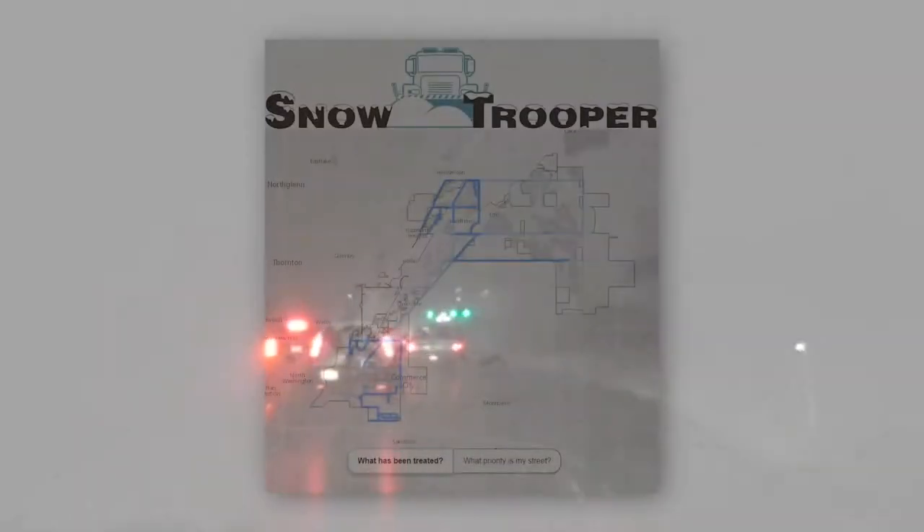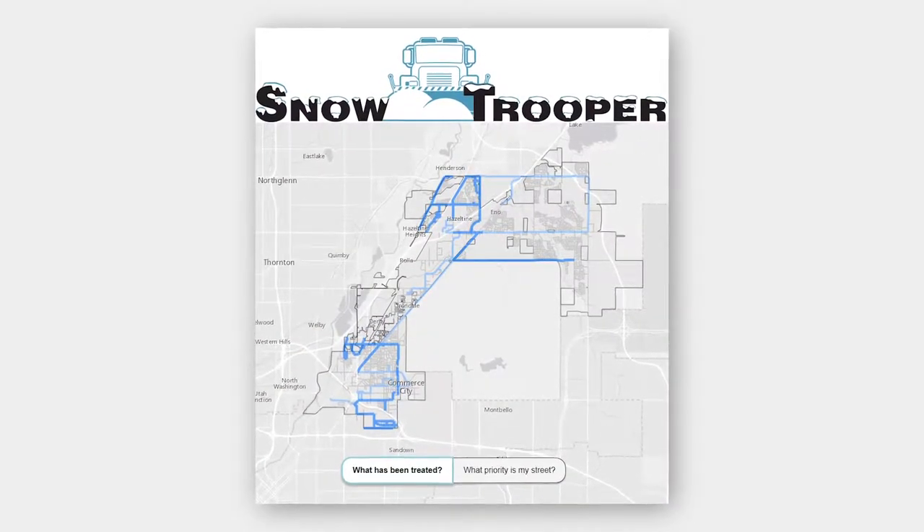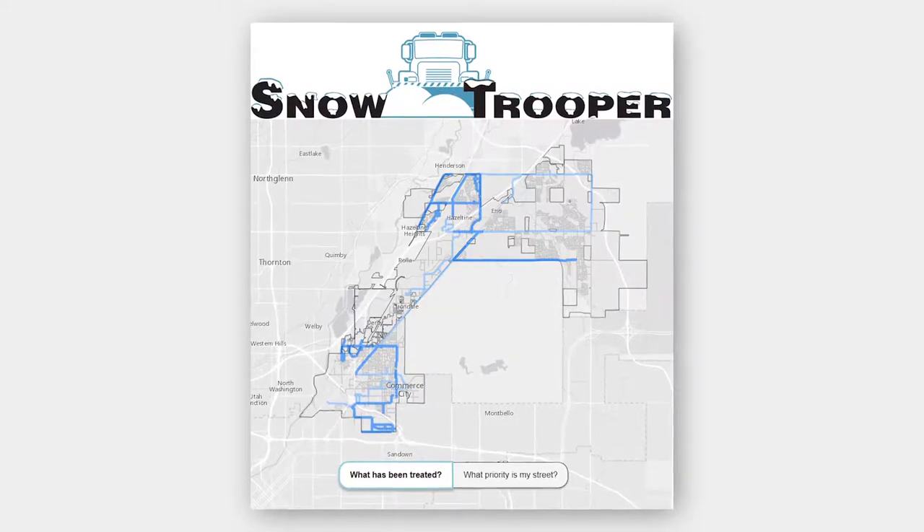Ever wonder about street conditions after a snowstorm? Applications like Commerce City's Snowtrooper snowplow mapping provide residents with real-time information on whether or not a trip to the grocery store could prove treacherous.